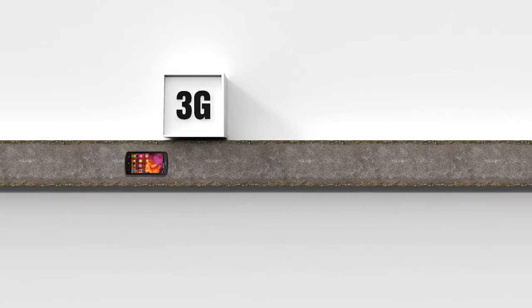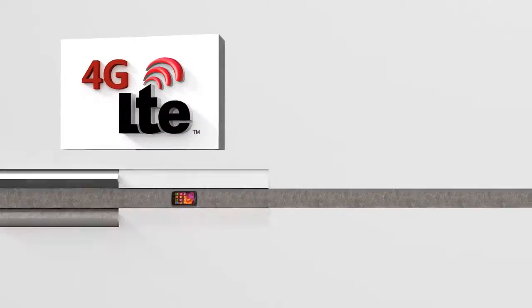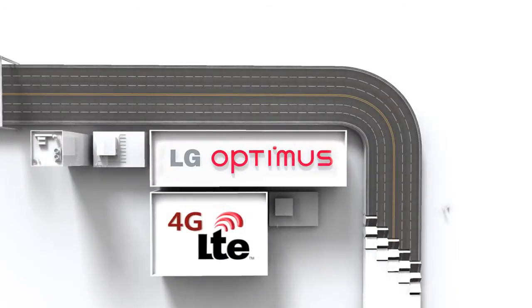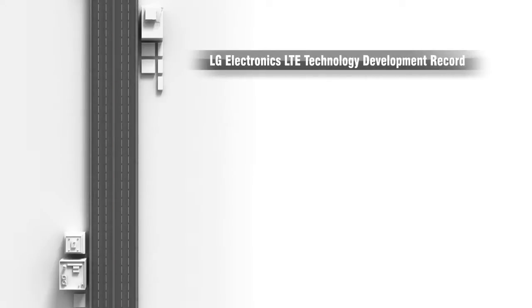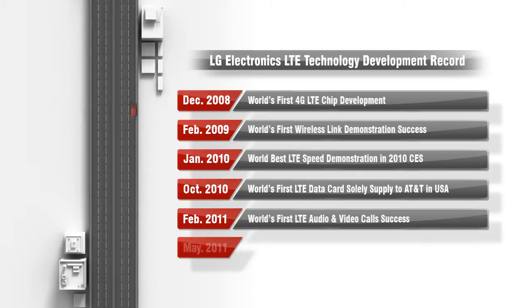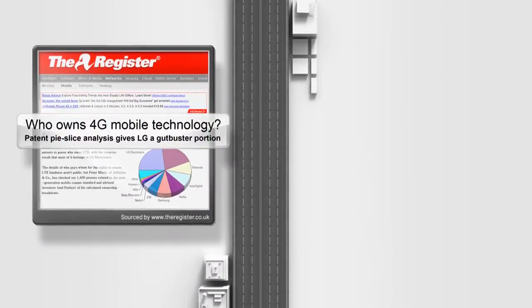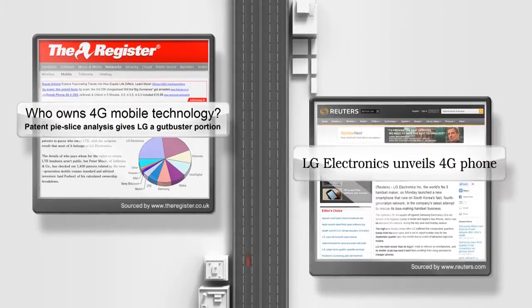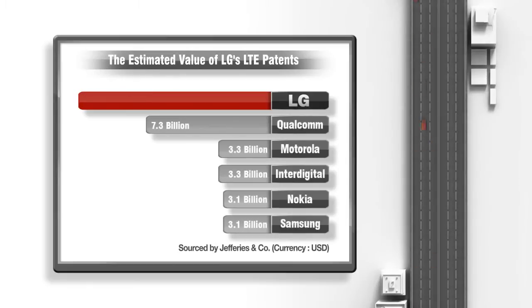Today's networking environment is in transition to the 4G LTE networks. The platform offers much wider networks and faster data speeds. LG has been at the forefront in developing and improving LTE-related technology. The value of LG's LTE technology is estimated to be worth $7.9 billion, which is the highest in the industry.